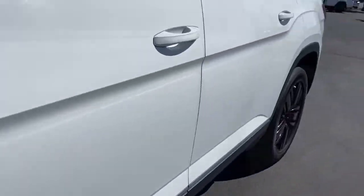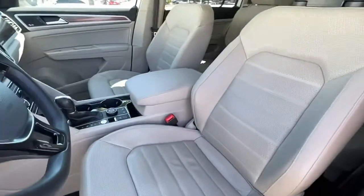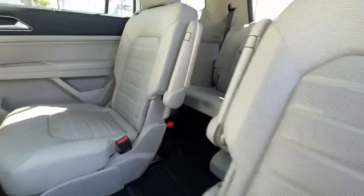Panoramic roof, navigation system, keyless entry, sun/moonroof, power liftgate, fog lamps, electronic stability control, third-row seat, blind spot monitor, seat memory.